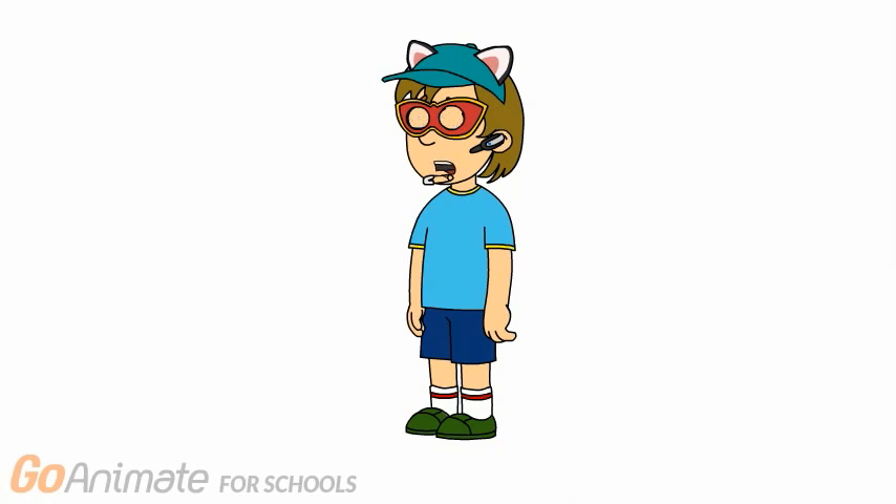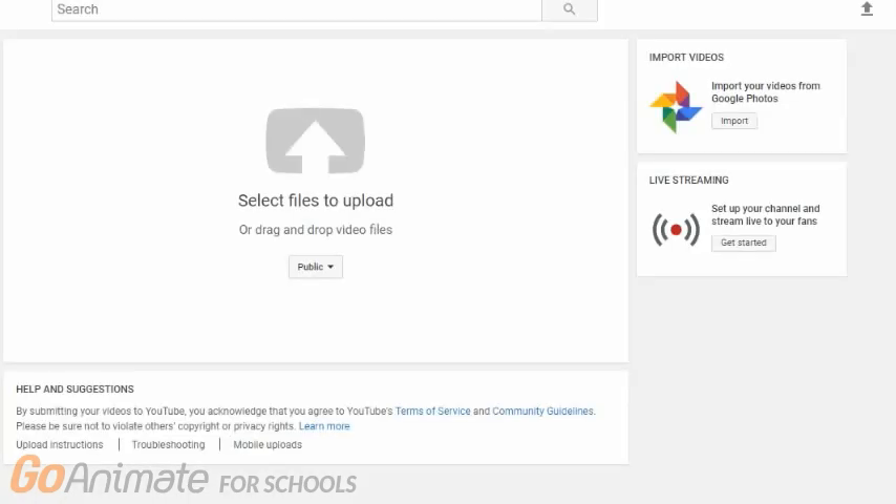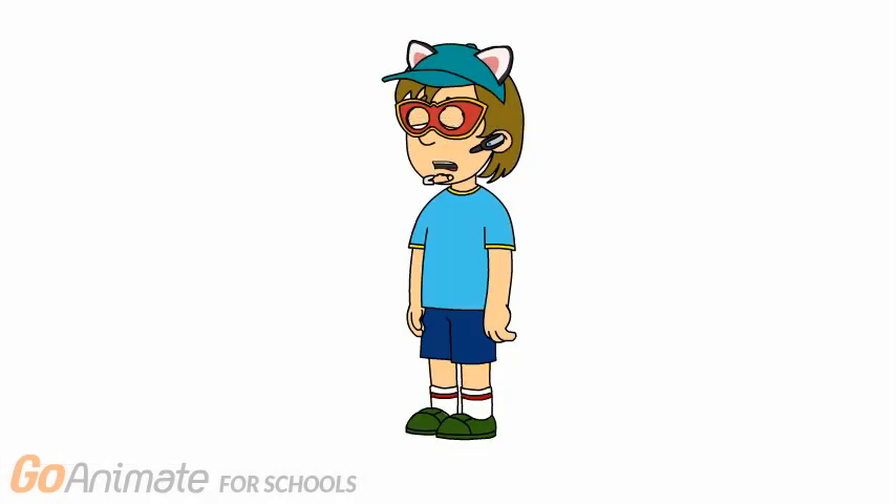Hello everybody. Brendan here once again, and I have some sad news. YouTube video editor is gone for good. Here's proof. Even if you have the link to the editor, this is what happens.